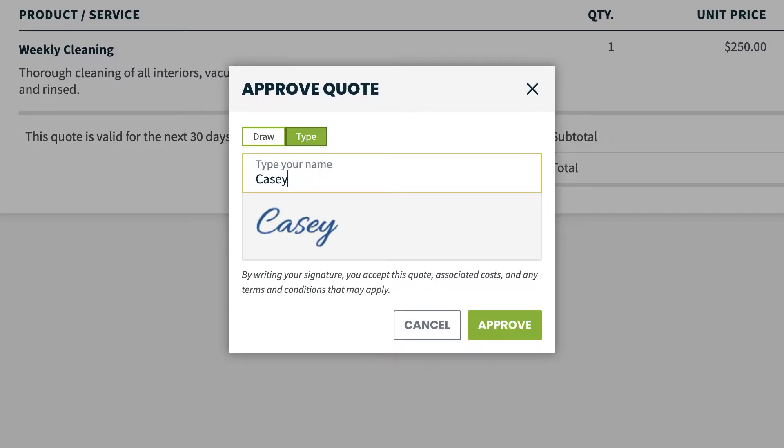Quote approval is a feature in Jobber where a client can approve and sign a quote online without having to meet up in person. If required, they can even pay a deposit online through Jobber Payments. Let's take a look.